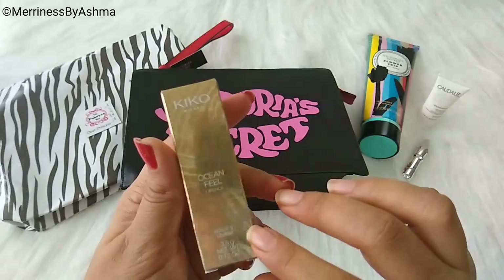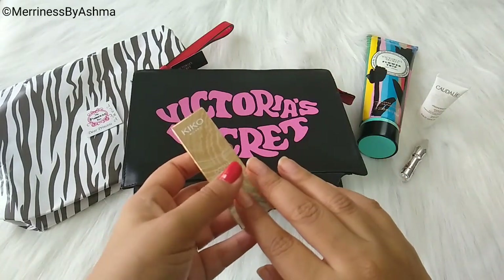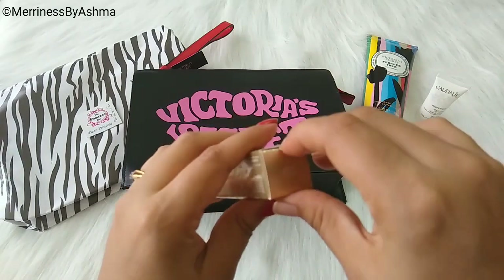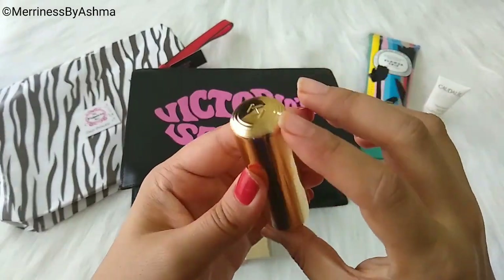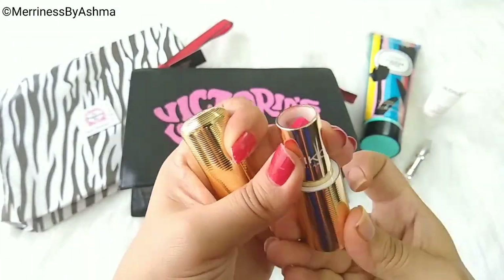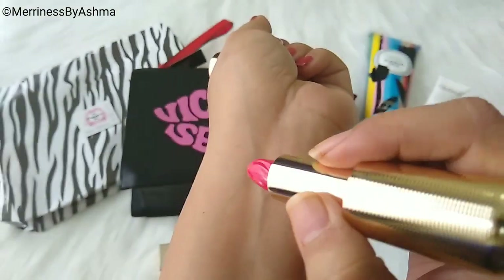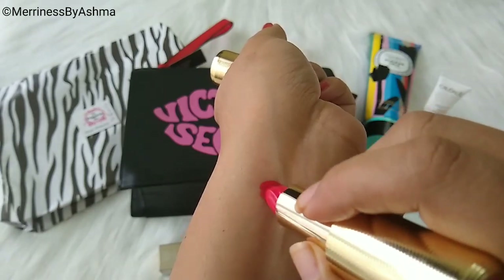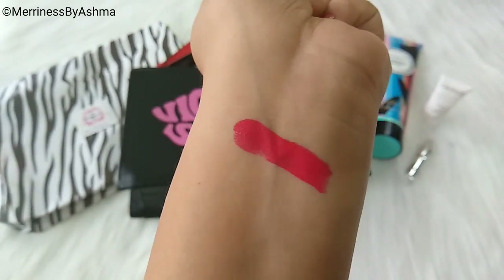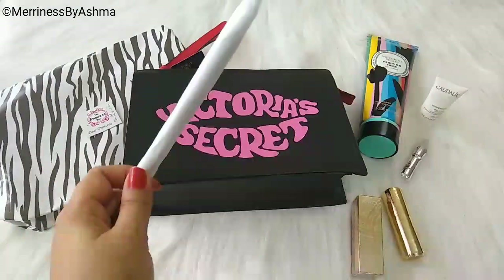Next in the box I have got this Kiko Milano Ocean Feel Lipstick. I think this will be sent randomly — either this lipstick or something from Smashbox or Lime Crime. I have got shade No.3. The packaging is really nice. And this is how the lipstick looks — such a beautiful color. It is a creamy lipstick that glided really well. It is not completely smudge proof, but I really like the color. The color is very, very beautiful, and the packaging has a magnetic closure.